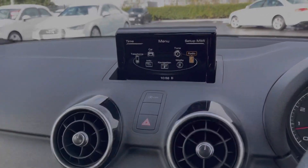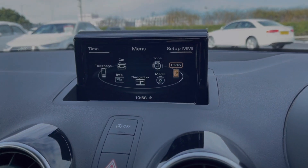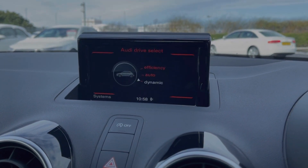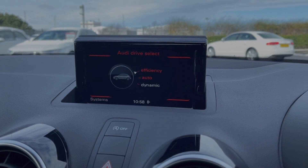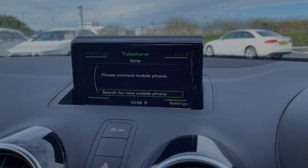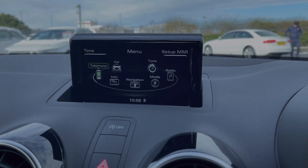Across to the media screen and you've got plenty of features to choose from within here as well. This A1 does have Audi drive select so you've got three driving modes to choose from, each altering the setup of the car. You've got full Bluetooth connectivity available so you can safely take and make phone calls on the go.